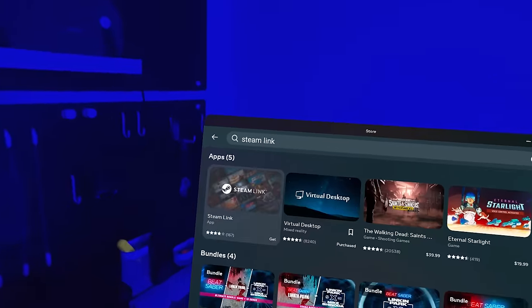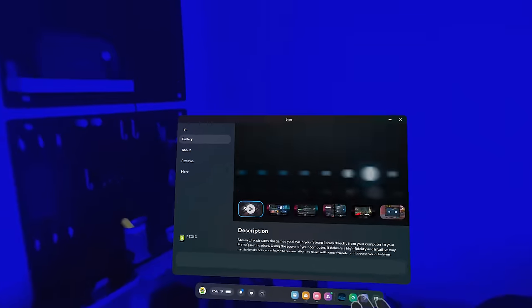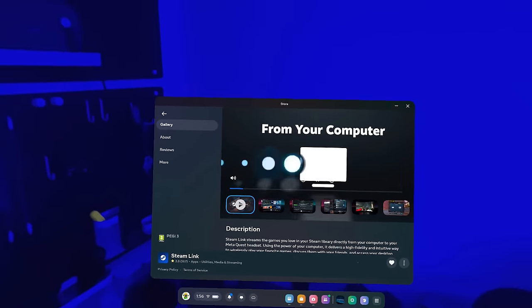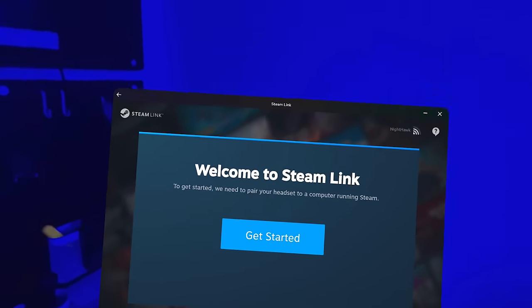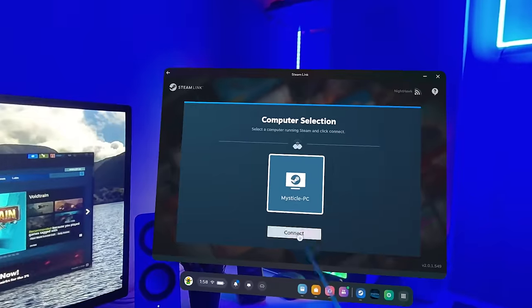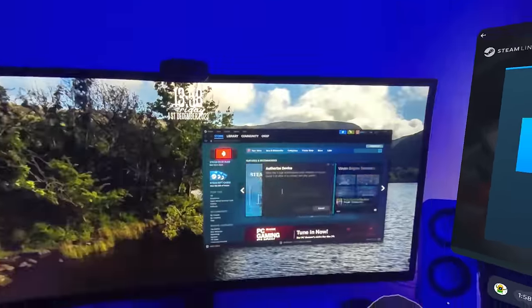I was incredibly surprised with how simple and seamless Steam Link was to set up. First, you launch your Quest store and search for Steam Link. You download the free application, and when you launch it, it'll instantly start searching for PCs on the network that are running Steam. Make sure you have Steam launched on your computer, and once your PC shows up on the Steam Link app in VR, you just select it.